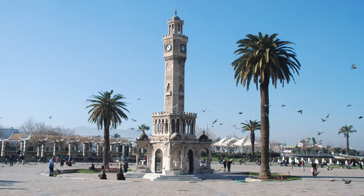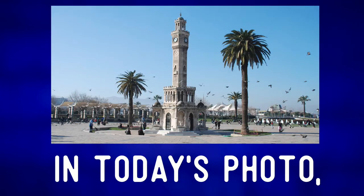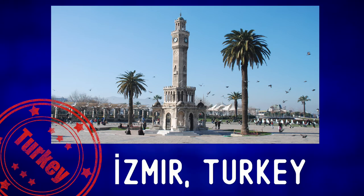Let's describe the photo and expand our vocabulary. In today's photo, we are going to visit a wonderful clock tower, which is located in Izmir, Turkey.